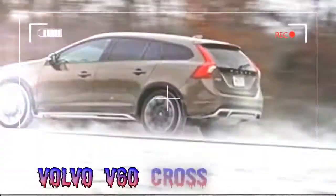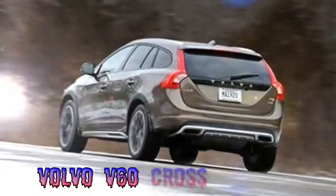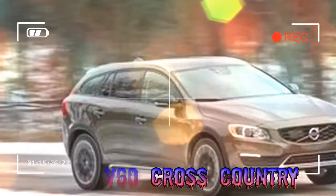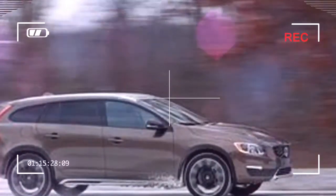Among this group, what really sets the Cross Country apart is its age. By far the oldest, the Volvo's underlying V60 wagon has been largely unchanged since 2010. It wasn't available in the US until spring 2014, and the lightly modified Cross Country arrived two years ago. Facing fresh rivals, the V60 receives a timely injection of new hardware under the hood.